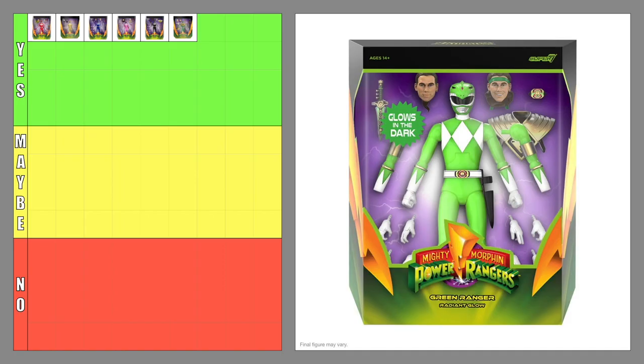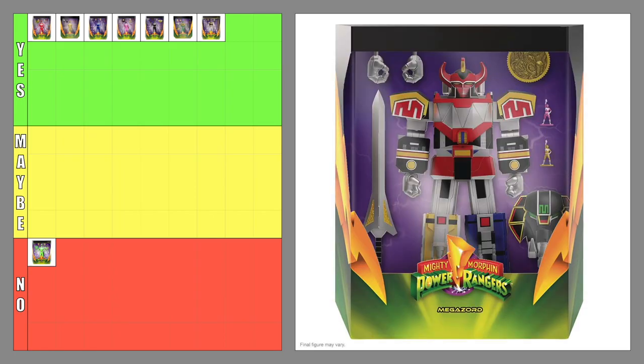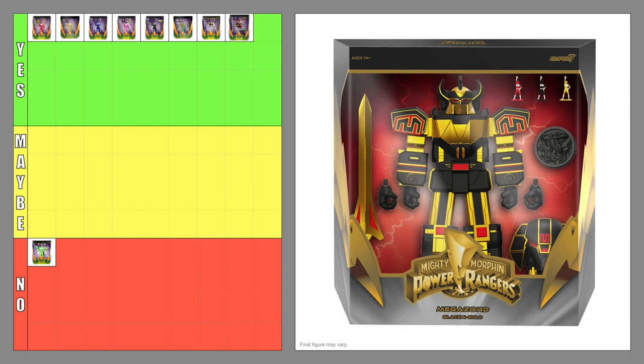The Ultimates Green Ranger Radiant Glow Variant — no. The Ultimates White Ranger — yes. The Ultimates Dino Megazord — yes. The Ultimates Dino Megazord Black and Gold Variant — no. The Black and Gold Variant has been around since the beginning and has become the go-to variant for the Dino Megazord. I think the design looks good but I don't like it enough to add this variant to my collection.